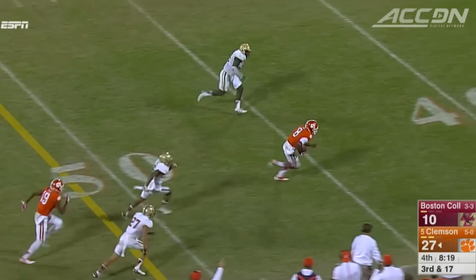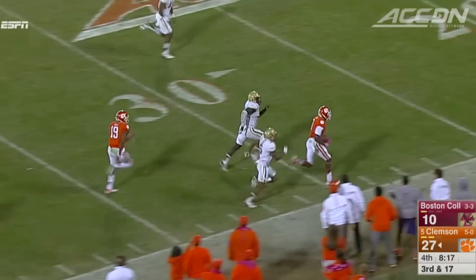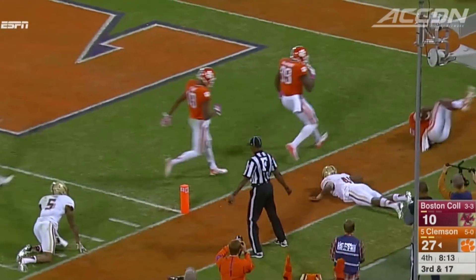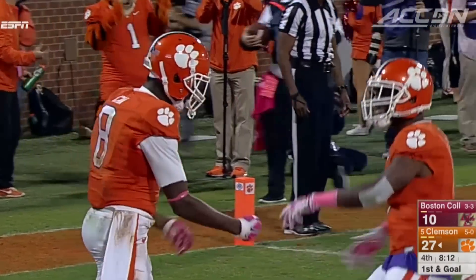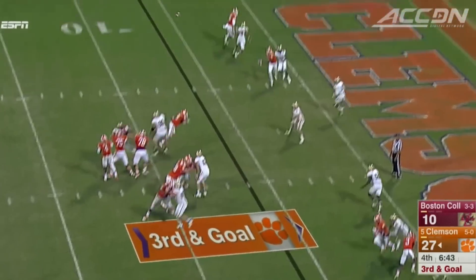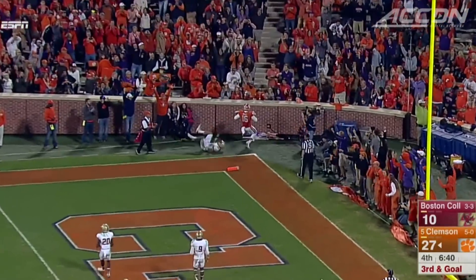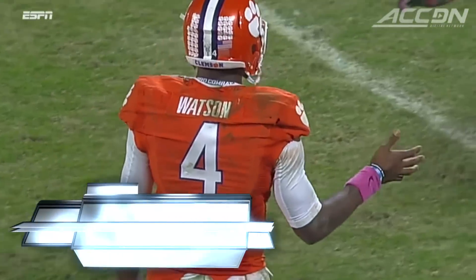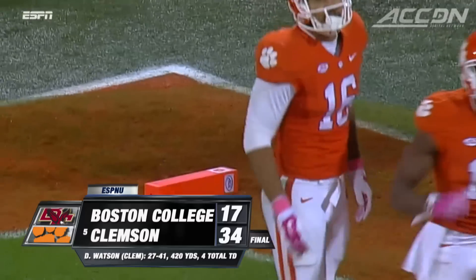Now in the fourth, on a third and 17, Deion Kane — the freshman — heads down the sideline. He actually steps out of bounds at the one after a 67-yard pickup. A few plays later, third and goal at the six, Watson with great touch to Jordan Leggett — touchdown, Tigers. Clemson rolls, 34-17. The Tigers are 6-0.